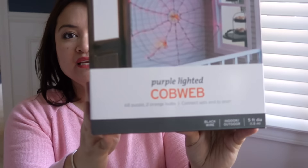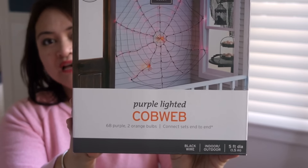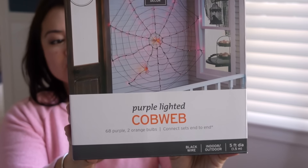This purple lighted cobweb would be saved for next Halloween. It lights up, obviously. And this was $5.00.